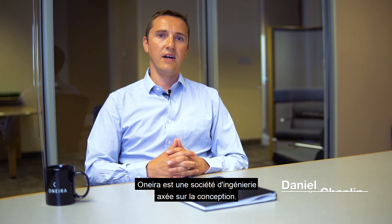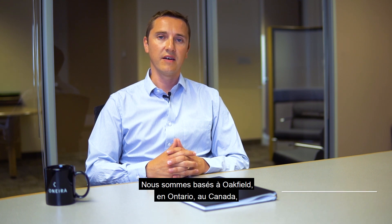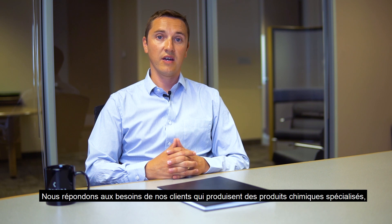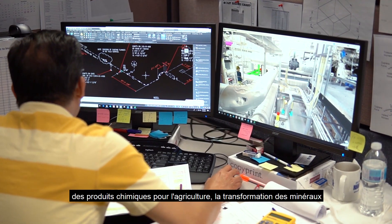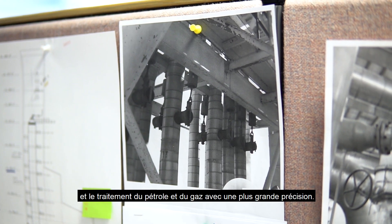Onira is a design-focused engineering company. We're based in Oakville in Ontario, Canada. We also have operations in Western Canada, Europe, and in South America. We are supporting our customers who produce specialty chemicals, agricultural chemicals, mining and minerals processing, and oil and gas downstream processing.